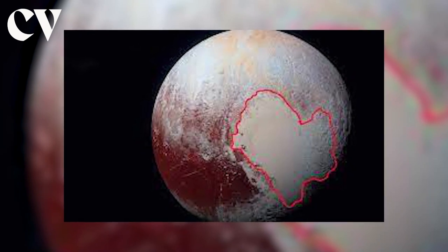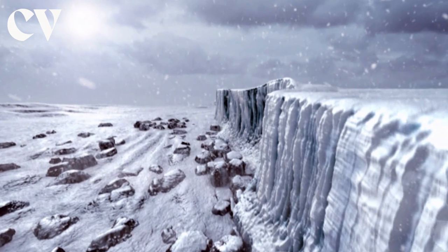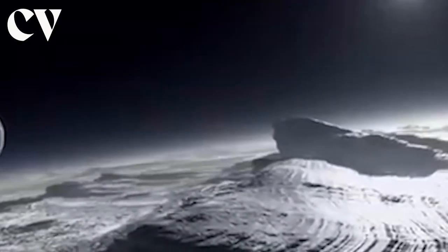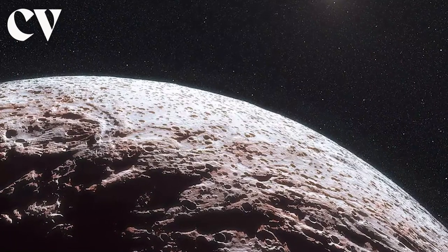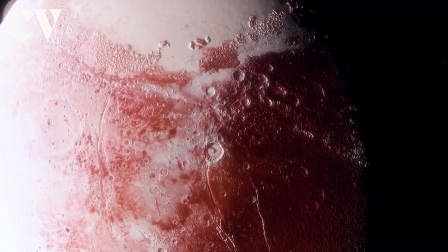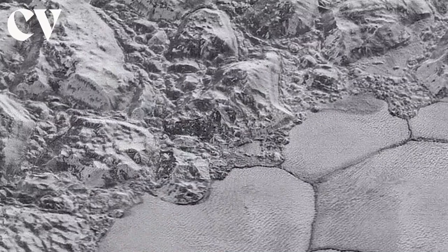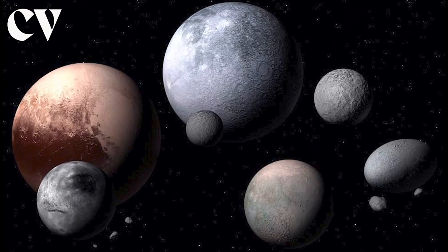There are glaciers of frozen nitrogen that feed into a large basin, enormous ice mountains, odd dips and ridges, tectonic cracks, and possibly ice volcanoes, among other features on the dwarf planet's surface. In fact, the huge, 1,000-kilometer-wide, heart-shaped nitrogen glacier on Pluto, known as Sputnik Planum, is still the largest glacier yet found in the solar system.